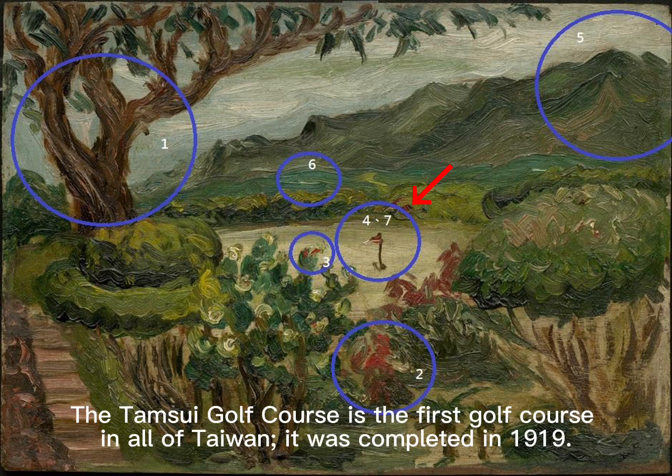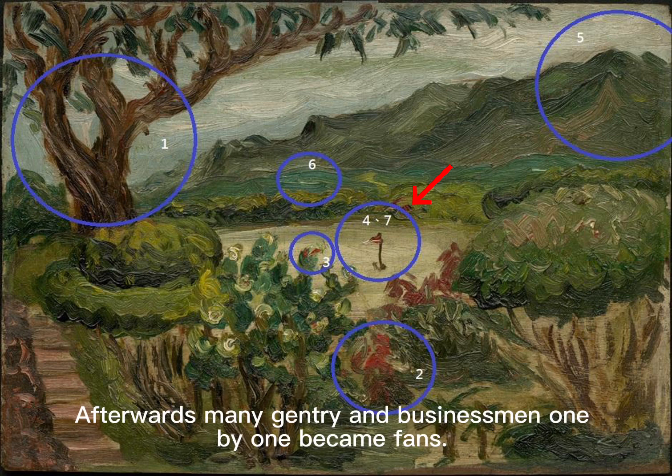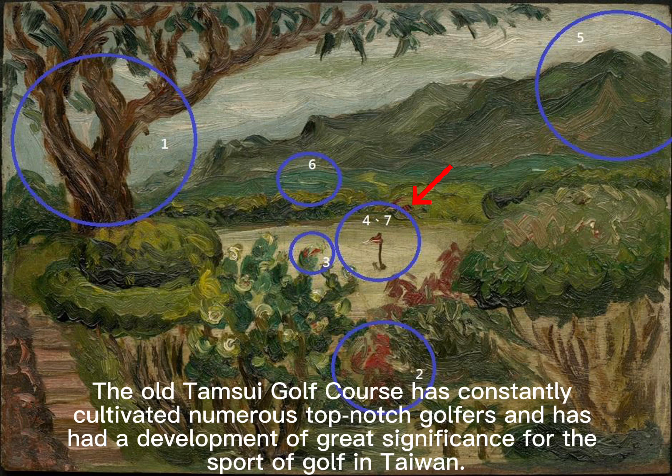The Dan Shui Golf Course is the first golf course in all of Taiwan, completed in 1919. Its construction was advanced by individuals enthusiastic about the sport, such as the head of the civil administration Hiroshi Shimomura and others. Afterwards, many gentry and businessmen one by one became fans. The old Dan Shui Golf Course has constantly cultivated numerous top-notch golfers and has had great significance for the development of golf in Taiwan.